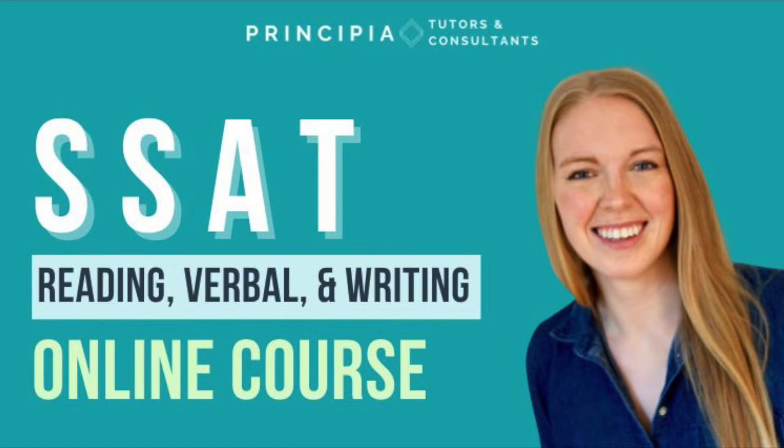But now we have a new tool to support you in your SSAT prep: our self-paced reading, verbal, and writing online course. In this course, we've broken down every type of question you'll see on the official SSAT test and we'll give you strategies to answer every one of those questions.